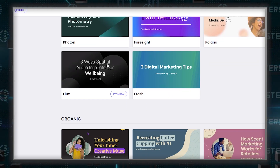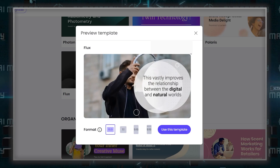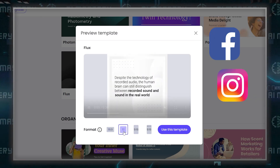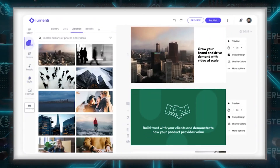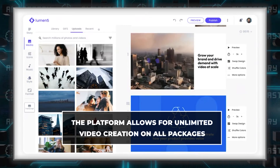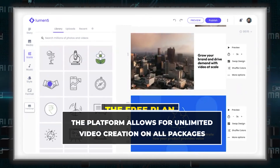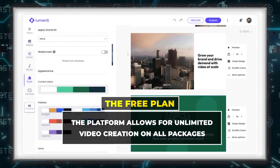Lumen 5 also automatically formats your videos for different social media platforms. So whether you're posting on Facebook, Instagram, or Twitter, your videos will always look their best. And here's where Lumen 5 really impresses: the platform allows for unlimited video creation on all packages, including the free plan. This is a game changer for content creators who need to produce a high volume of videos regularly.